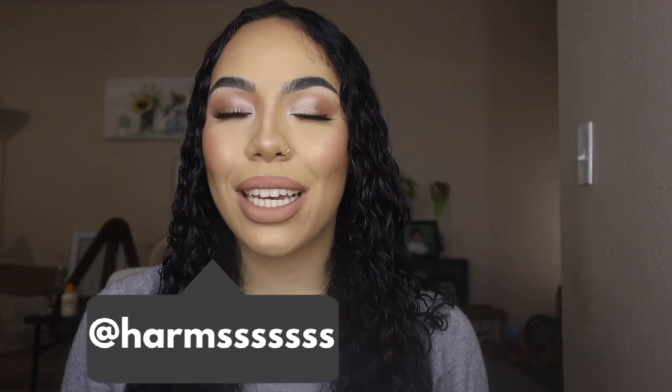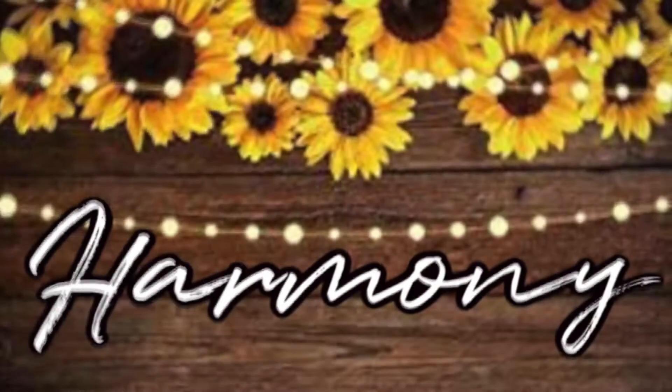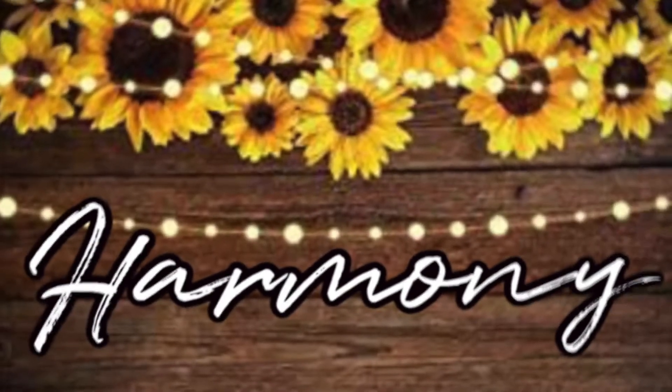Hey guys, welcome back to my channel. If you guys are new, my name is Harmony. Today's video is going to be a top favorite concealer video, and I want to make this kind of like a series on my channel — my favorite concealers, my favorite foundations, my favorite lipsticks, things like that. So this is going to be all about concealers, so if you guys are interested, just keep watching.